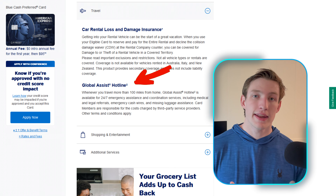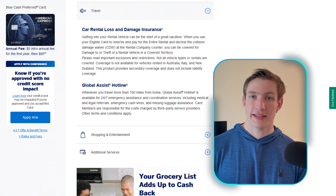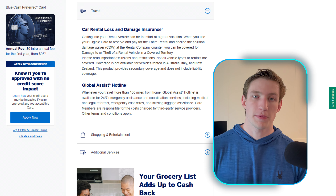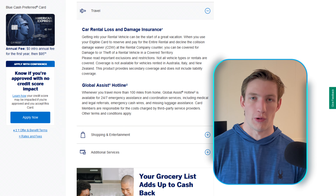There are also a couple of points I want to highlight — the car rental loss and damage insurance, as well as the 24/7 travel hotline. These are just some extra things that, even with this non-travel-based credit card, Amex will be there to help you and cover you. American Express doesn't have to do this, so it goes above and beyond and really makes this card stand out compared to others.